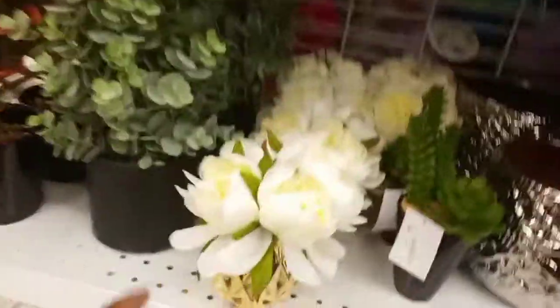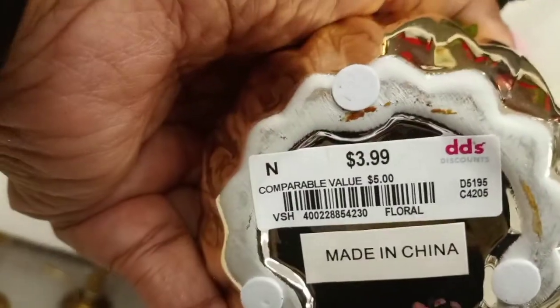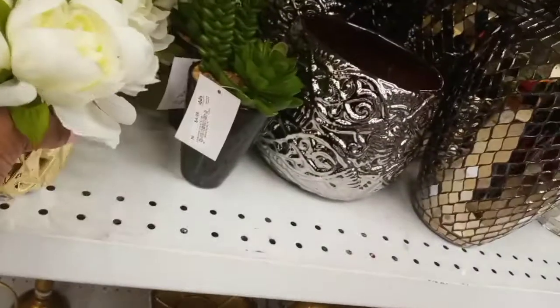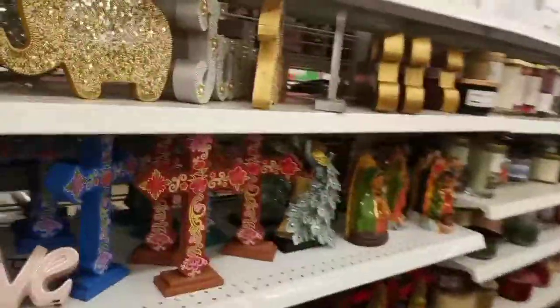Then this little thing caught my eye — that one was so cute and it was only $3.99, a fantastic deal! And we're just scanning back through all of their little decor items.